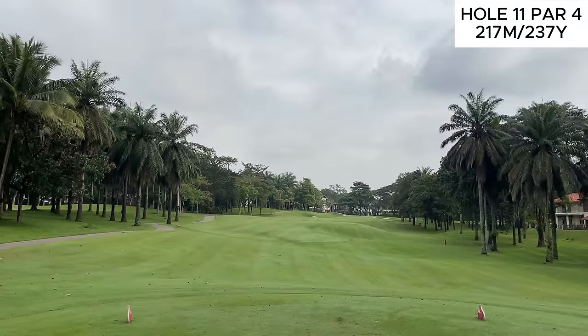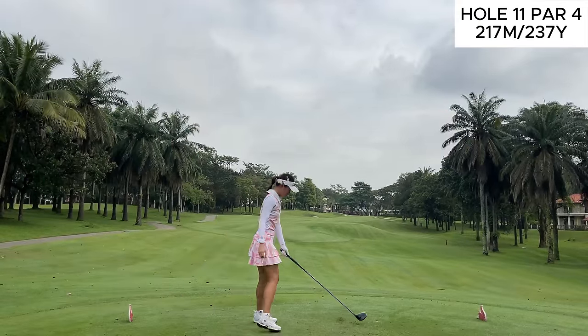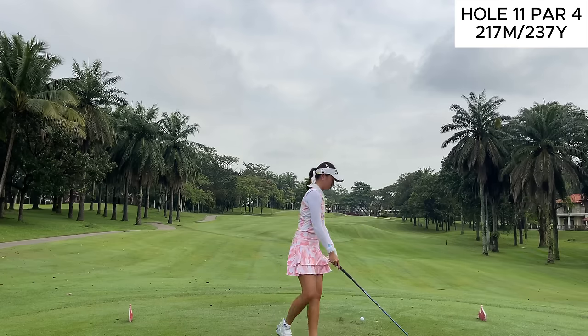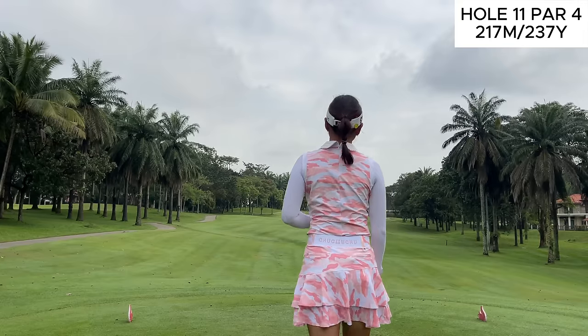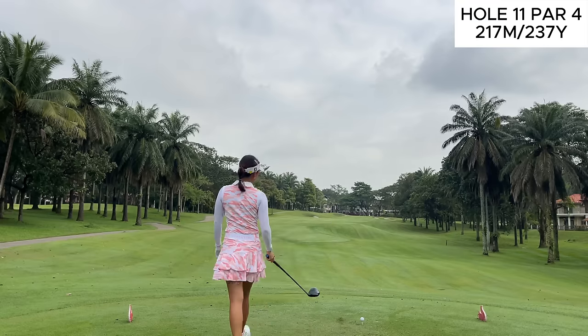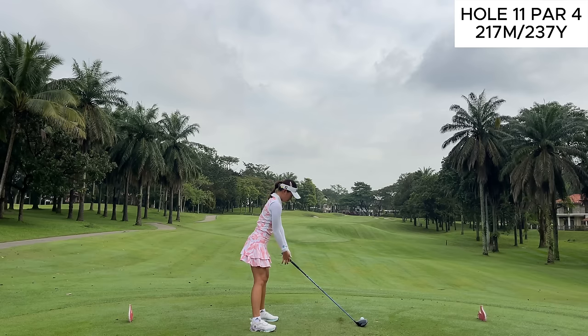We will have to take the bogey on the first. Not off to the best start, but we do have a short par 4 here on the second, playing 279 yards all the way to the pin which is all the way on the back of the green. There are bunkers trapping the left and right side on the front, so I knew I wasn't going to make this green, especially with the conditions. I was trying to favor more towards the right side, aiming towards the bunker on the right because that's going to give me a much better angle to approach this pin.